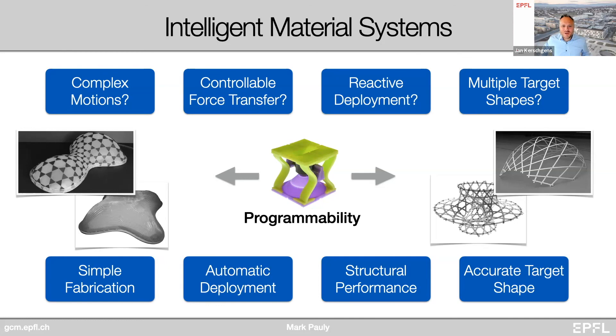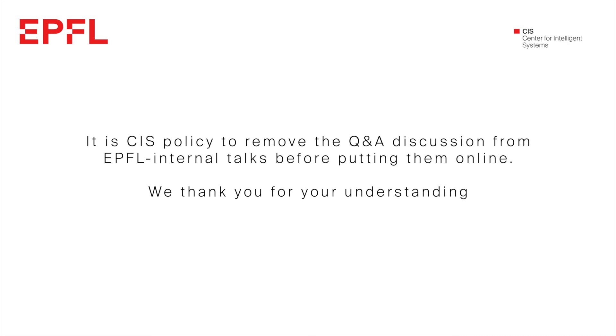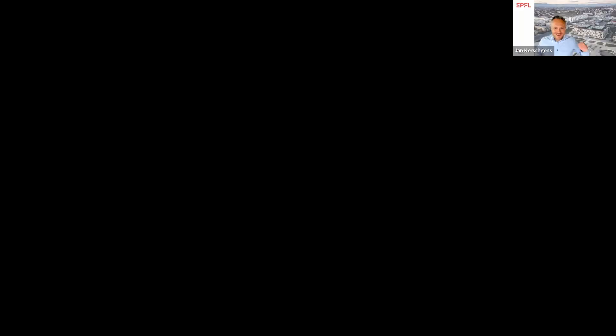Thanks, Mark. Do we have any questions from the audience? Many thanks again, Mark, for the presentation today. Just a brief heads up: next week, same time as always, we're looking forward to Professor Susan Murphy of Harvard University. The week before Christmas, on the 20th of December, colleague Matteo Dal Peraro from Life Sciences will speak about his lab's activities. Thank you very much. Looking forward to seeing you soon again. Take care.